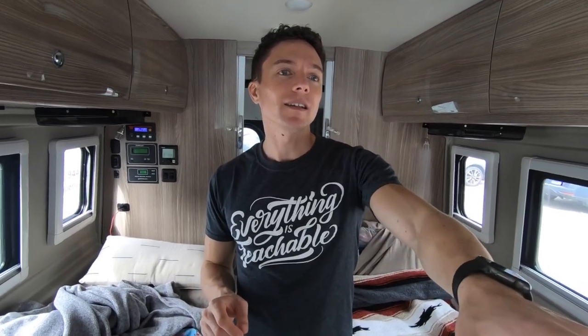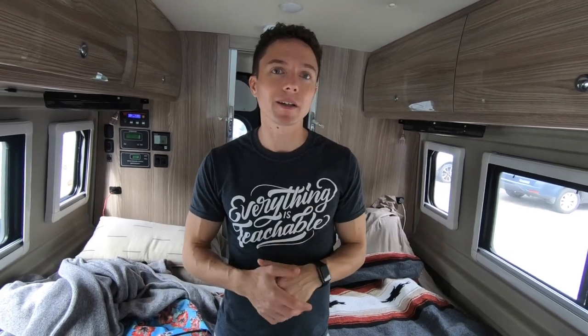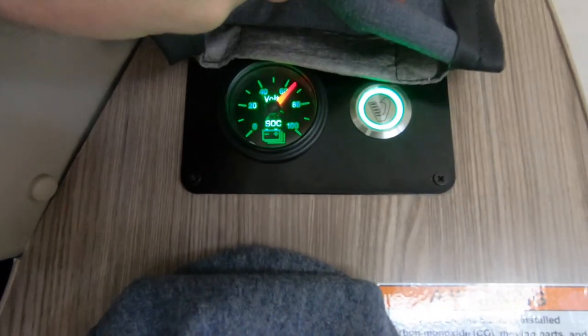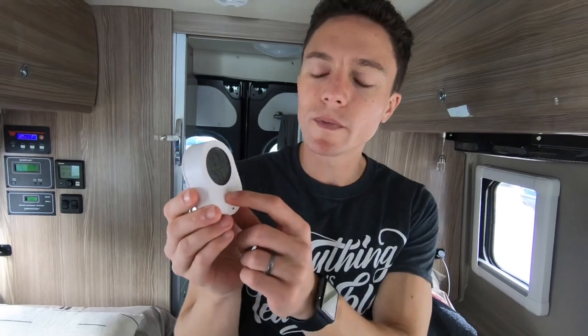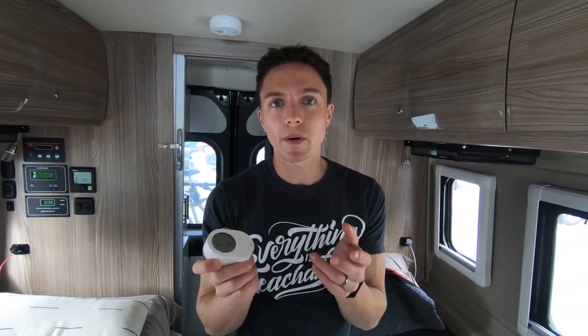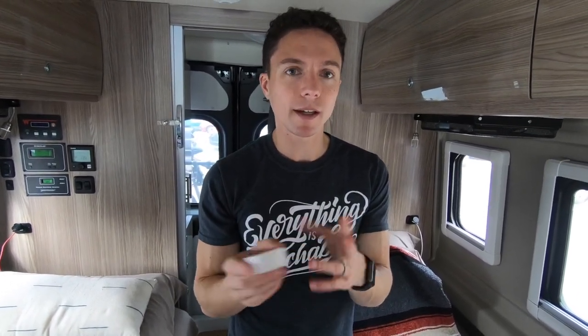If it were a hot day we'd also activate the auto start, so if the battery went too low it would kick on, recharge the battery, and keep the AC running while we're in the library. Right now we're at around 65% charge. As a backup, we have a device called Govee — G-O-V-E-E — that sends an alert to my phone if the temperature gets too hot or too cold, in case the AC doesn't work and we need to come check on the van.